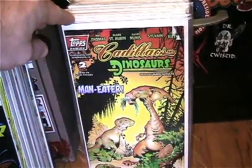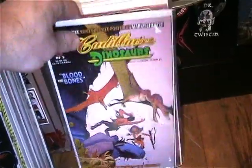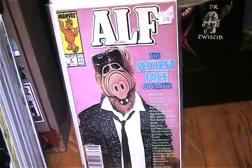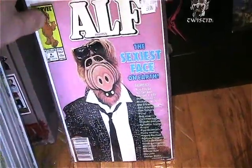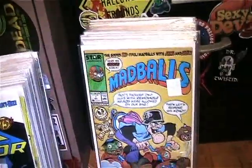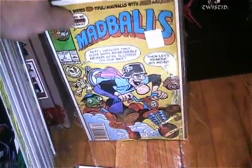I got Cadillacs and Dinosaurs numbers two and three of the miniseries, so now I have that complete — and it still has the posters inside, which is really cool. I got Awesome Elf number six — it has this funny list of 'sexiest face on earth' and so on, so I thought it would be a cool display piece with my little elf collection. I also got Madballs number seven, which I needed — now I only need about two more issues to complete that series.